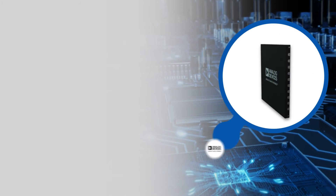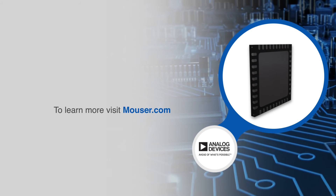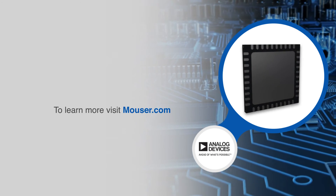For more information on Analog Devices LTC7818 triple output synchronous controllers, visit mouser.com.